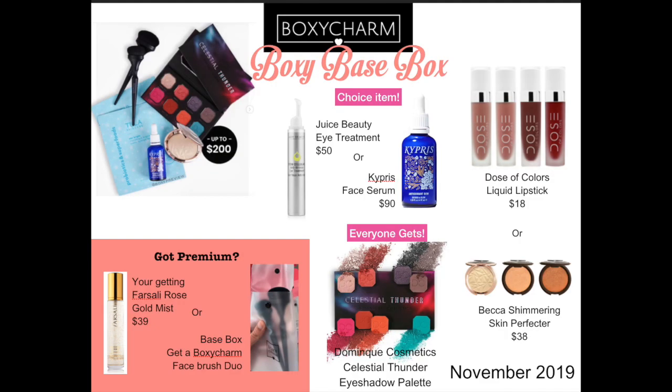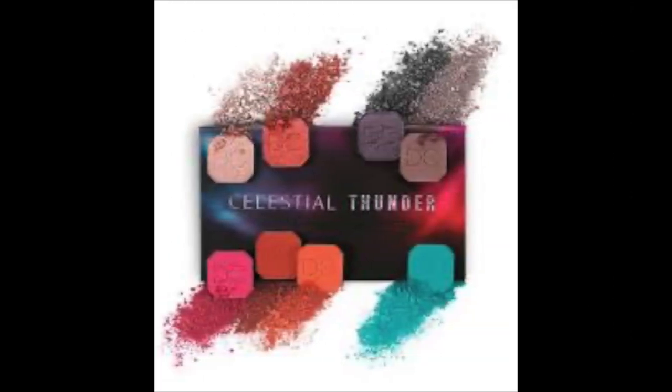That's it for Luxe. Now we're on to the Base Box for November. This box looks really, really good and there are a lot of great options in it. Starting with the palette that everybody gets, and that's the Celestial Thunder, which is a miniaturized version of the Celestial Storm from Dominic Cosmetics.